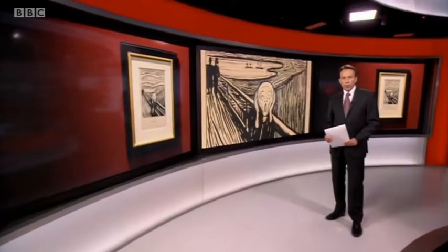It is one of the world's most famous works of art, and today a rare lithograph of Edvard Munch's The Scream goes on display at the British Museum. It is part of the largest UK exhibition of the Norwegian artist's work, which opens to the public today. David Sillitoe has been along to take a look.